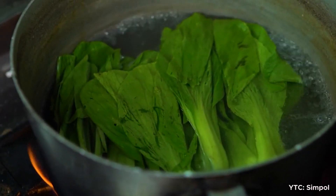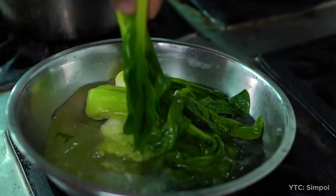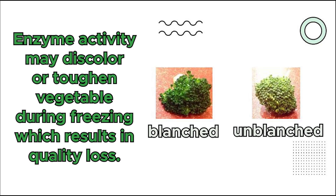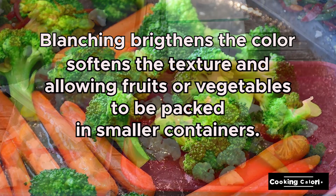Blanching is a short heat treatment used to destroy or inactivate enzymes before freezing, particularly in vegetables. Enzyme activity may discolor or toughen vegetables during freezing, resulting in quality loss. Blanching brightens the color and softens the texture, but has little effect on nutrient content or flavor, as it is a relatively short process.